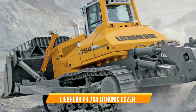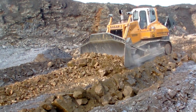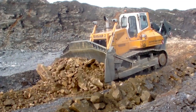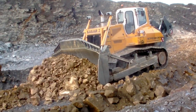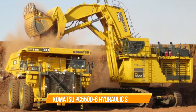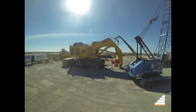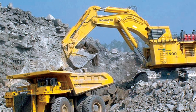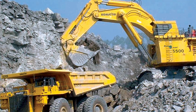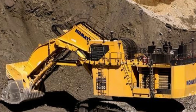Liebherr PR-764 Litronic Dozer. A true workhorse in heavy construction tasks, known for its operational efficiency and power, it is a favorite choice for handling demanding jobs that require substantial earthmoving and leveling. Komatsu PC-5500-6 Hydraulic Shovel. A mining giant built for high efficiency and reliability, specifically designed to excel in mining operations, where it efficiently moves vast amounts of material, ensuring optimal productivity.